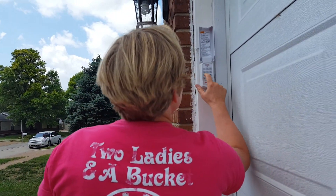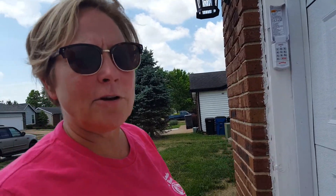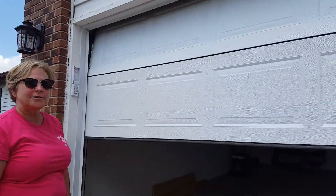Then we put in the number and you hit the arrow up or down, or you hit enter. Some of them you just hit the numbers. And then as you can see, the garage goes up.